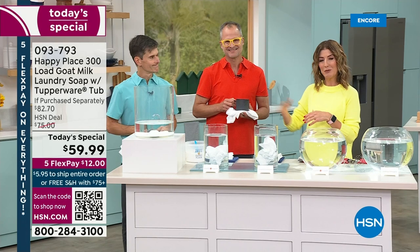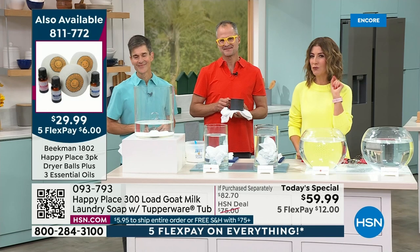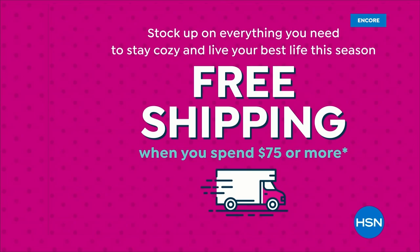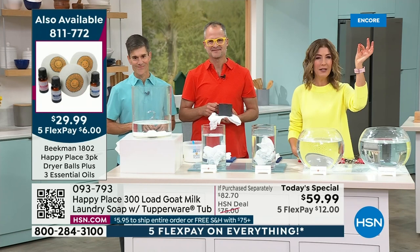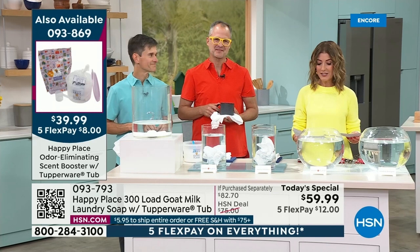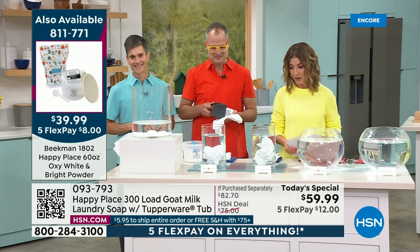You can do auto ship for 180 days or 360 days. If you have a total order of $75 or more in your cart, you'll automatically be in the free shipping zone. You can order for you and a friend, or I've got three other items in the hour to help you get to your $75 threshold. This is already $59.99 — you're just $15 away. Coming up we have the dryer balls with three beautiful new essential oils, the scent booster, and the Oxy White and Bright Powder.